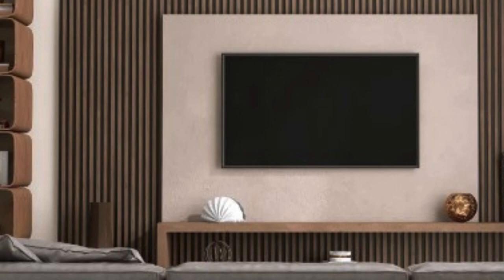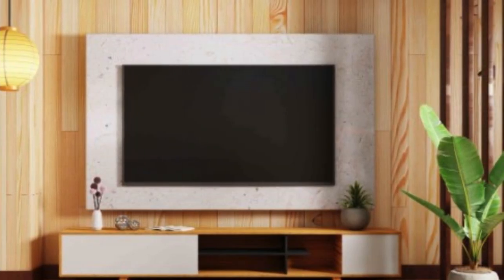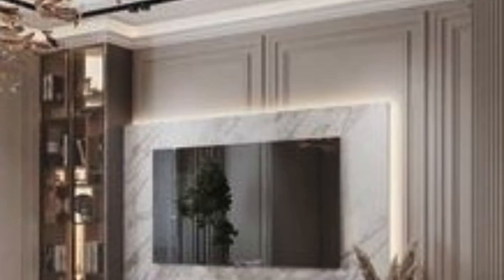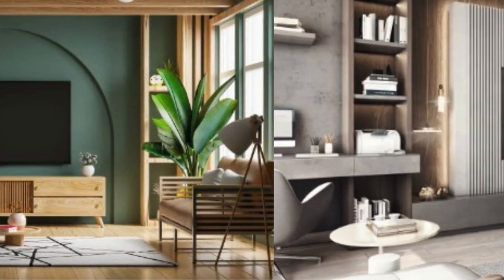Beyond its role as a television stand, a TV wall unit excels in offering ample storage space. Modern units are designed with a combination of open shelves, closed cabinets, and drawers to cater to the diverse storage needs of homeowners. Open shelves are perfect for displaying decorative items, family photos, or a collection of books, adding a personalized touch to the living room. Closed cabinets provide concealed storage for items that may not be as visually appealing, such as gaming consoles, DVDs, or other electronic accessories.